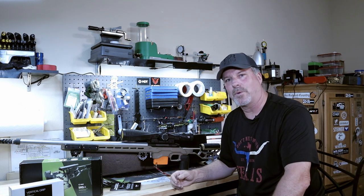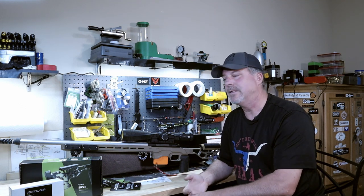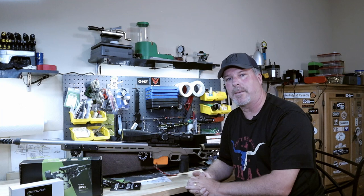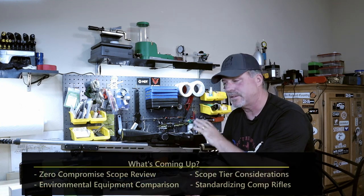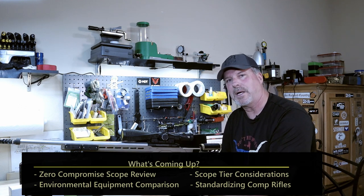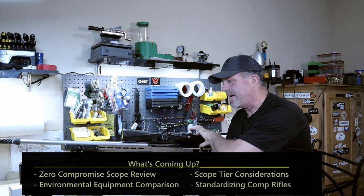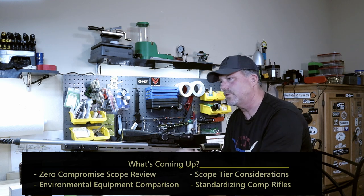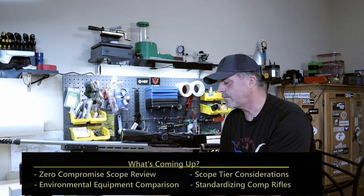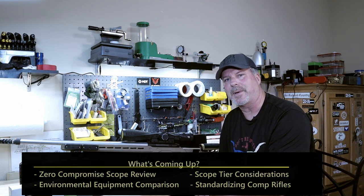Thanks again for watching. I really appreciate the subscriptions, the great comments, and all the likes. I've got some other things coming up — the two rifles where I'm standardizing across platforms, and the Zero Compromise review. I promise that's coming — I'm just looking for a really good camera mount system so I can shoot through it and show you the reticle and the clarity. Thanks again for watching everyone, and until next time, shoot straight.